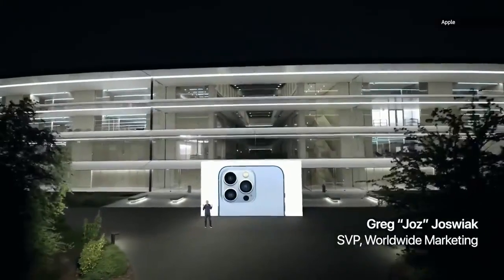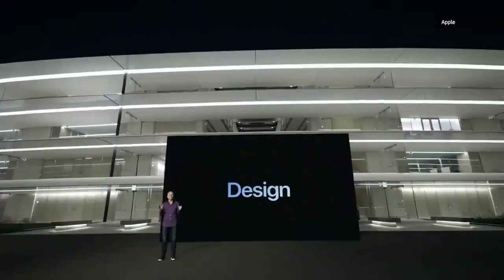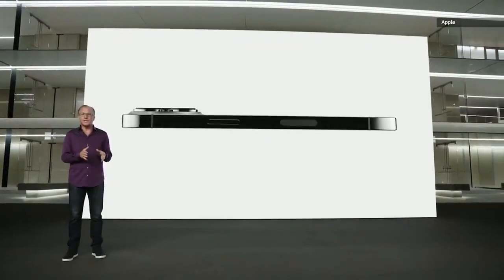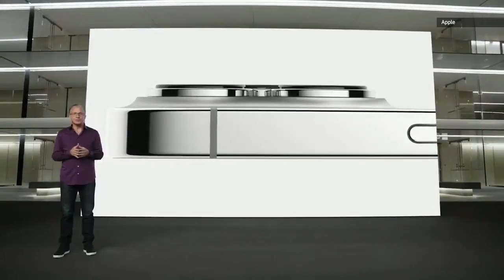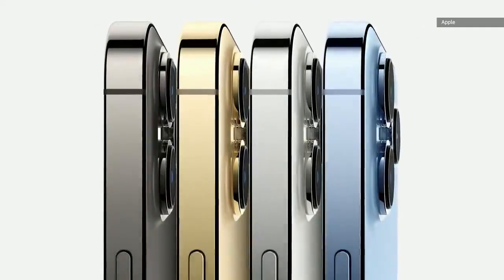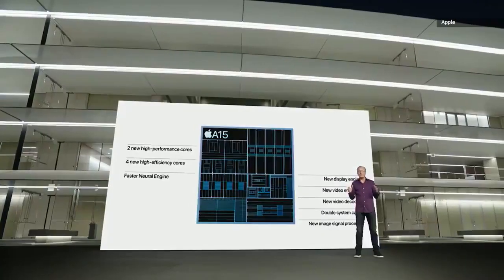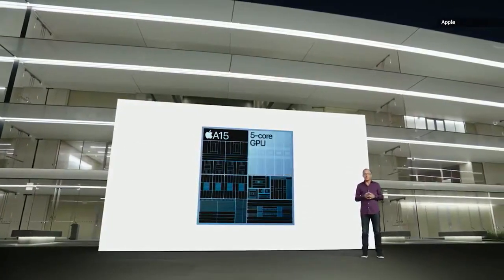iPhone 13 Pro features our most pro design with exceptional materials like surgical-grade stainless steel bands. Each band goes through a physical vapor deposition process to create an Apple custom finish that is elegant yet incredibly resistant to abrasion and corrosion. iPhone 13 Pro comes in four striking finishes: a rich deep graphite, gorgeous gold, beautiful silver, and this all-new Sierra Blue. For these pro models, A15 Bionic includes our most powerful graphics ever with a new 5-core GPU.